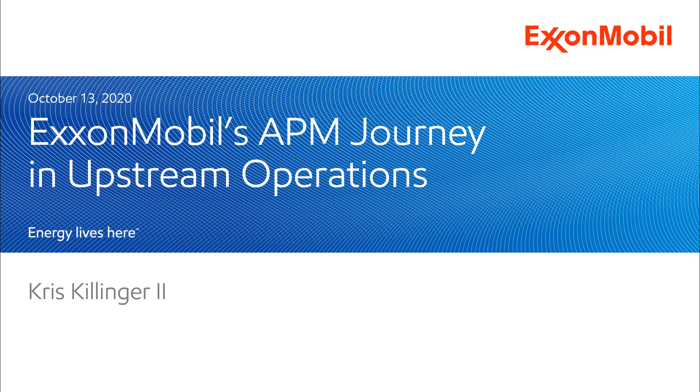Hi, my name is Chris Killinger, and I'd like to thank GE Digital for giving me the opportunity to tell you a little bit about the asset performance management journey that ExxonMobil Upstream Oil and Gas has been on over the last couple of decades.